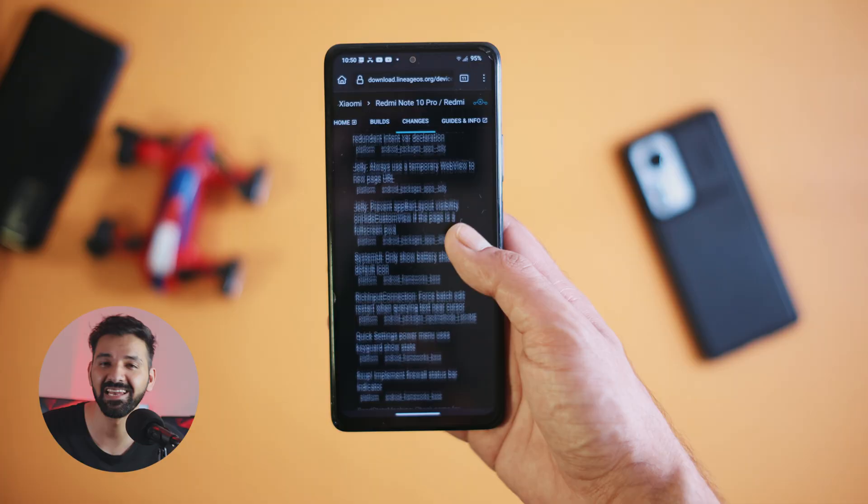Lineage OS 22.1 is here, and honestly, the updates have been insane. I have lost count of how many I have received in the last few months. I have been using it on my Redmi Note 10 Pro for a very long time now, so I thought I should share my experience to help you decide if you should flash it on your phone. Let's check it out quickly, and don't forget to check the important links in the video description.